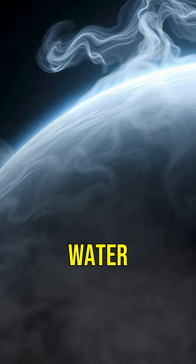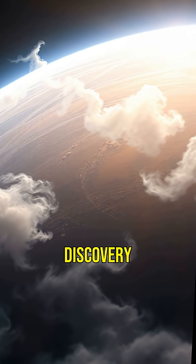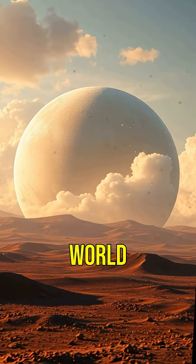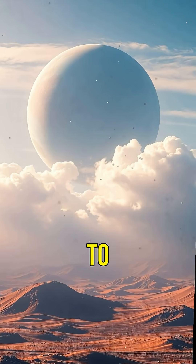Recent observations have detected water vapor in K2-18b's atmosphere. This discovery is huge because it suggests the planet might have the right conditions to support life. Imagine an alien world where clouds of water float in the sky and the atmosphere could be similar to Earth's.